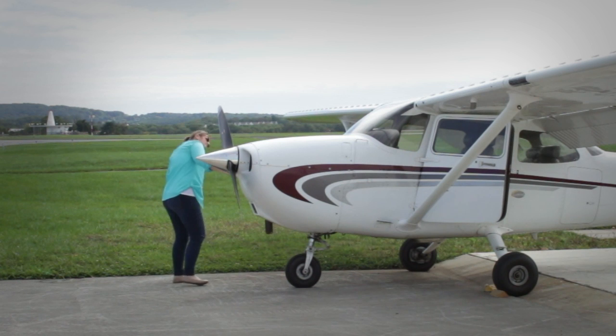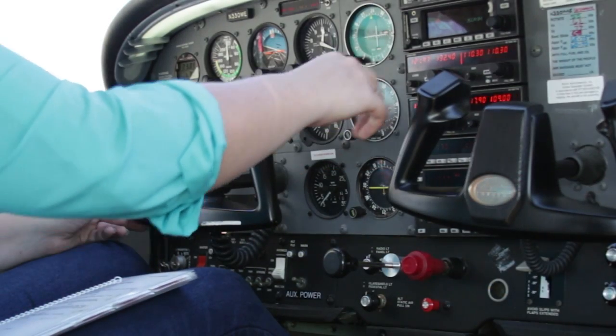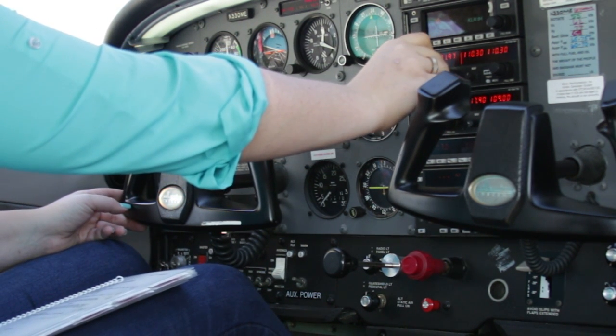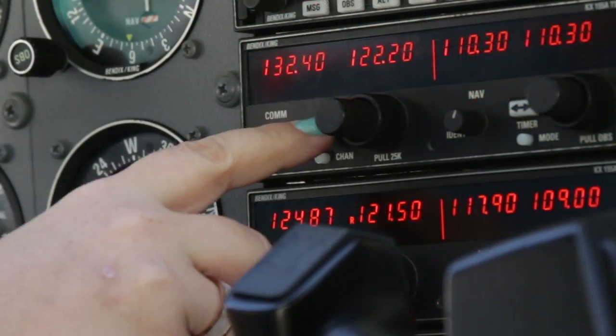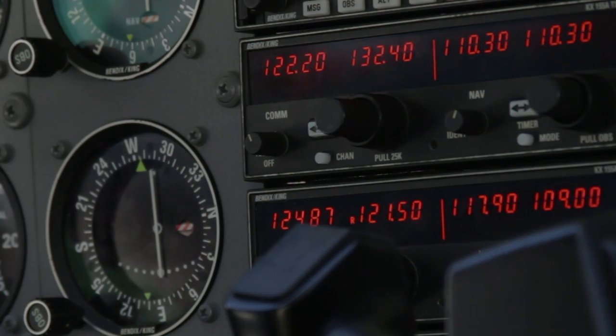In personal GA flying, we don't have missions. Some flights are more important than others, but no flight is worth risking your life or the lives of your passengers. In most cases, good planning will keep you from having to make difficult in-flight decisions. But things happen, and when they do, having as much up-to-date knowledge as you can, coupled with an appropriately conservative approach to risk, will keep you from getting in over your head.